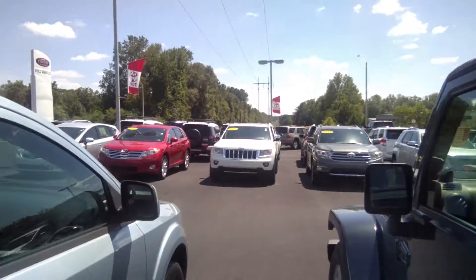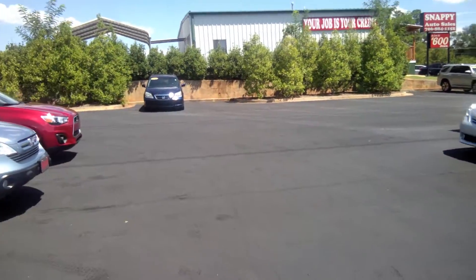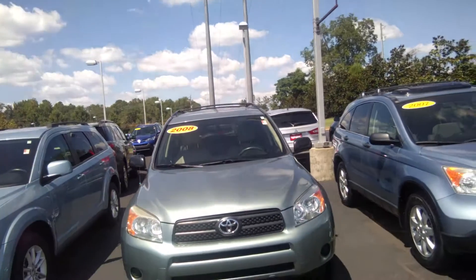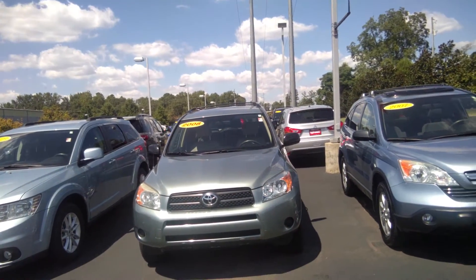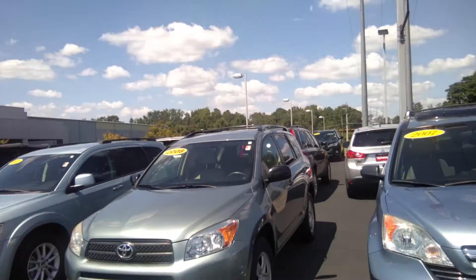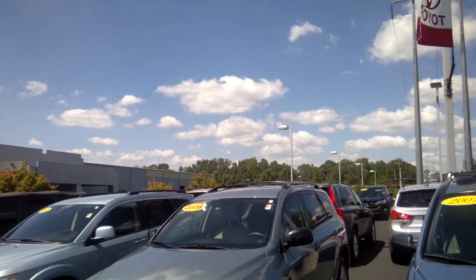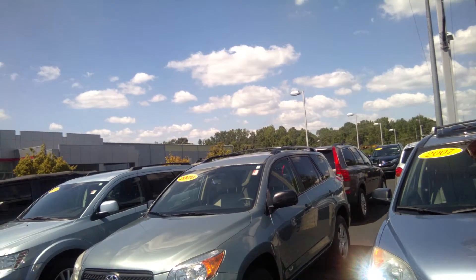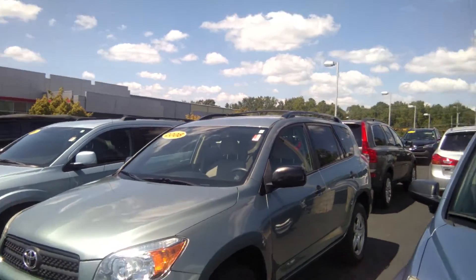We'll go ahead and walk here for a little bit — I have three more vehicles to show you, ma'am. The next vehicle here is a 2008 Toyota RAV4. It's a base model, kind of a bluish green. It does have a roof rack. It's listed at $13,500, and it's got 96,000 miles on it.